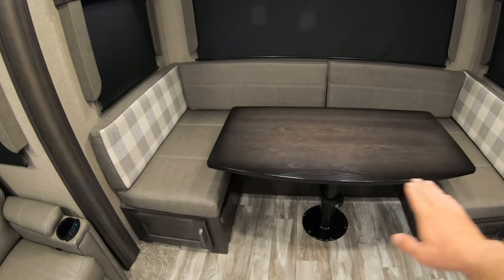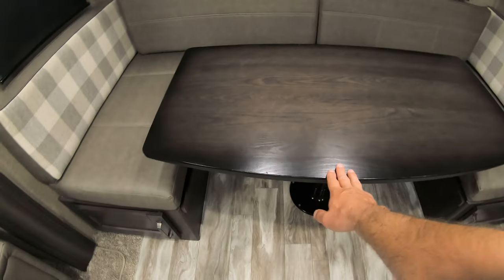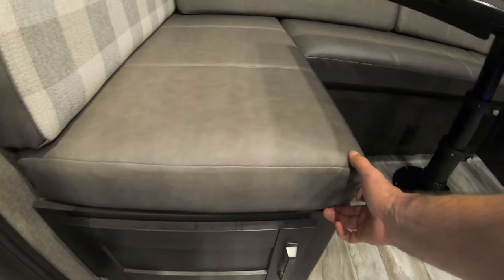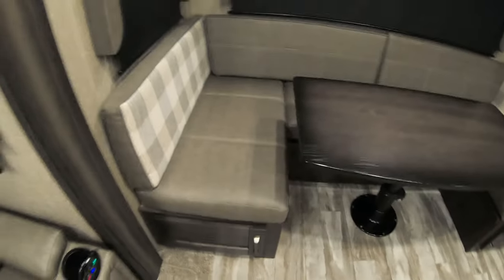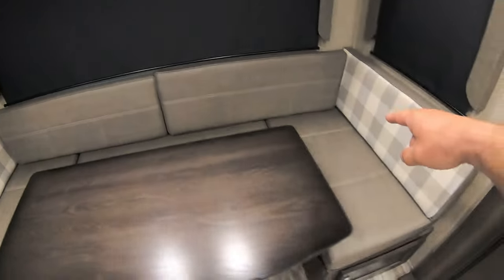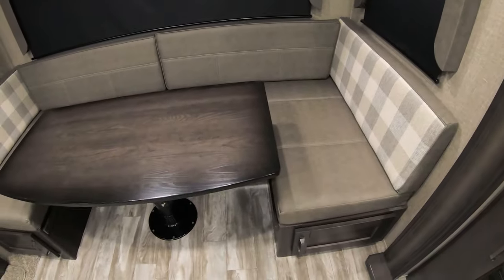In this dinette, the table goes down and there's a cushion that goes on top of it, making for a pretty comfy bed. These cushions are really thick and there's storage underneath — storage under the cushion and under this cushion as well. We really love that.